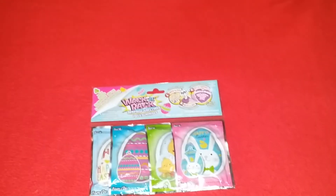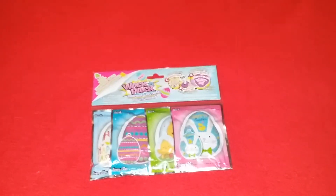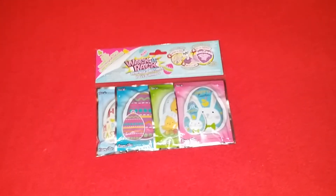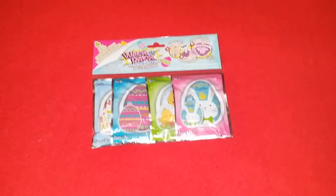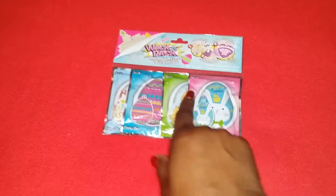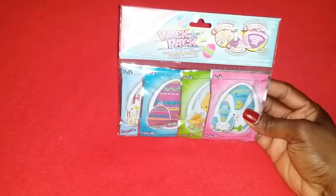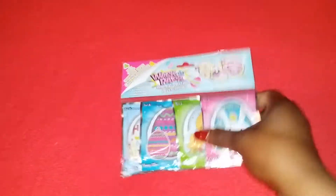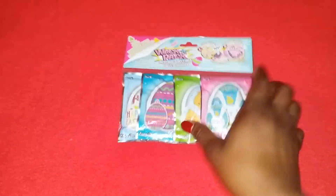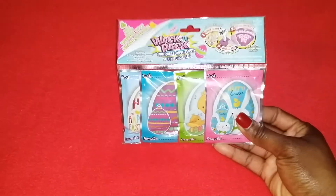I went through the Easter section and I just wasn't really in the mood to buy things for Easter — I still have to put my Valentine's Day things away. But I did pick up one of these Waka Packs; they're the balloons that pop out of these little foil bags. They're so cute, my kids just loved these, so I definitely picked one up and I'll probably get a couple more.